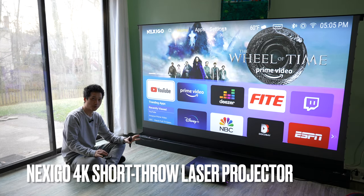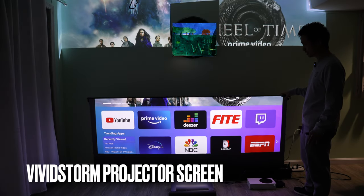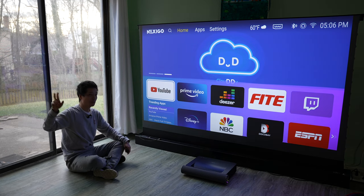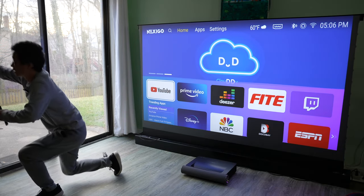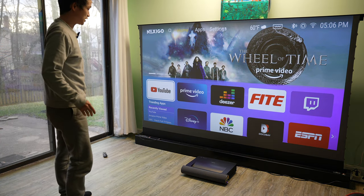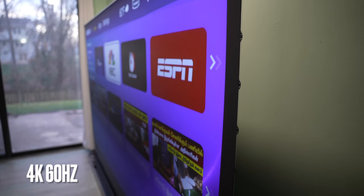Nexigo 4K short throw laser projector paired with the Vivid Storm projector screen designed specifically for this kind of application. My window blinds are fully open and this is a pretty bright room, even with my light on. I can still see my projector screen perfectly fine. It has an excellent viewing angle and resolution.